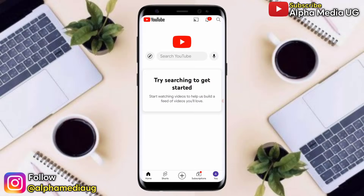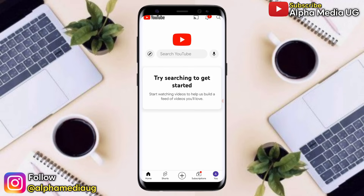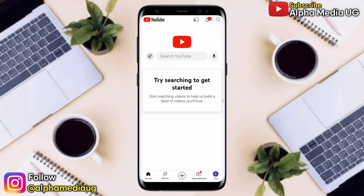In this tutorial, I will show you how to fix 'try searching to get started' — a notification that is shown on the YouTube homepage in replacement of video recommendations.